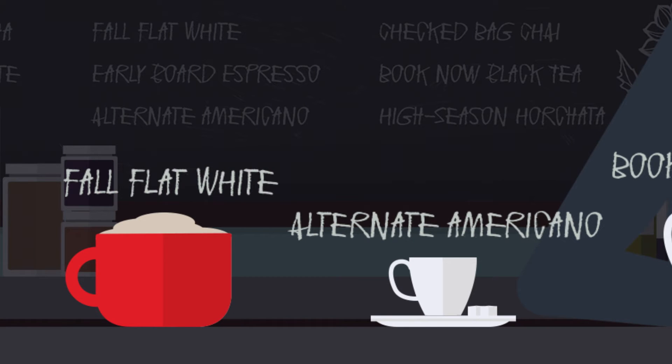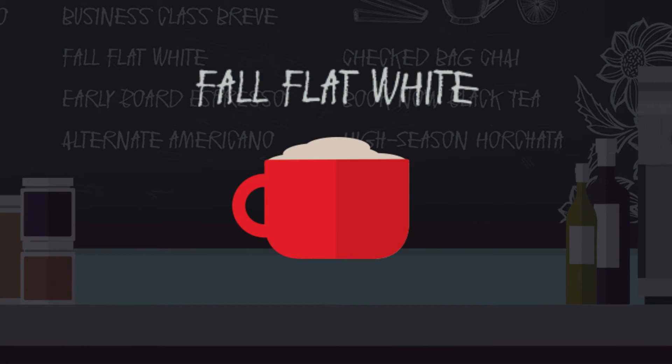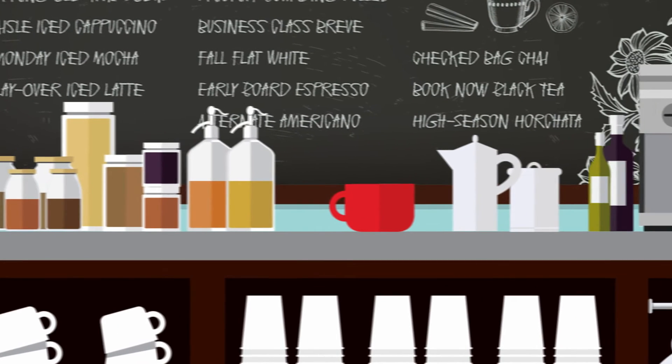When you consider all the decisions the traveler has to make, how can you help the traveler make the decision? The introduction of the new Sabre Red workspace comes with new ingredients to help.